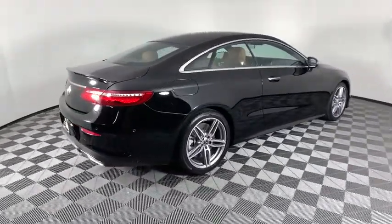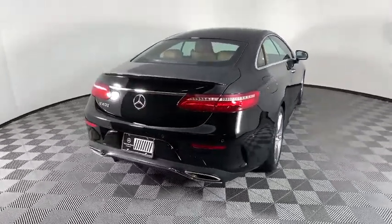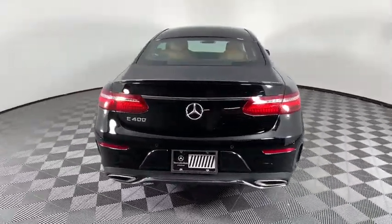The Mercedes E-Class is an impressive ride, very smooth and punchy. This vehicle has less than 30,000 miles.